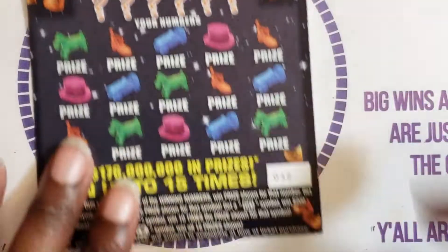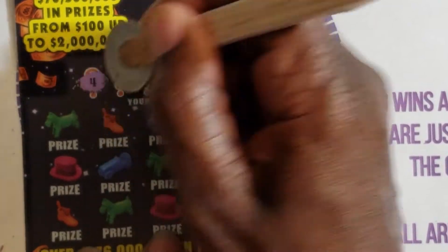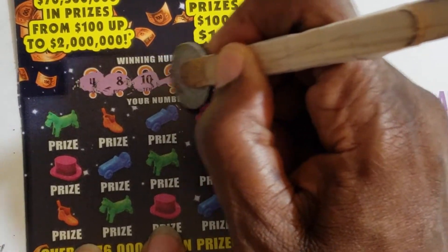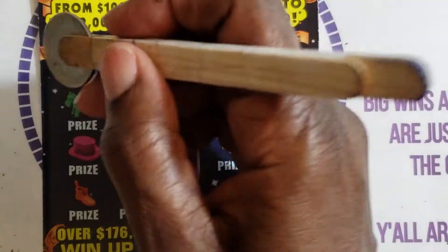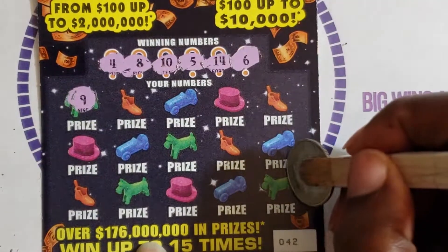On to the last ticket of the day — ticket 42! Let's see what we get. The winning numbers are 4, 8, 10, 5, 14, and 6. All right, let's go symbol hunting. 9 — we needed an 8 and a 10.